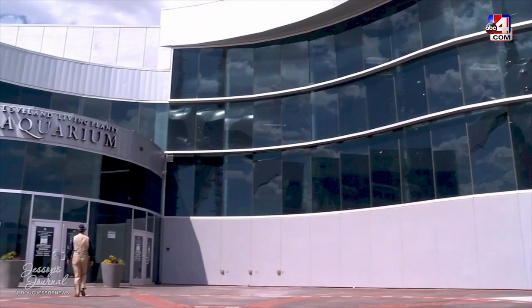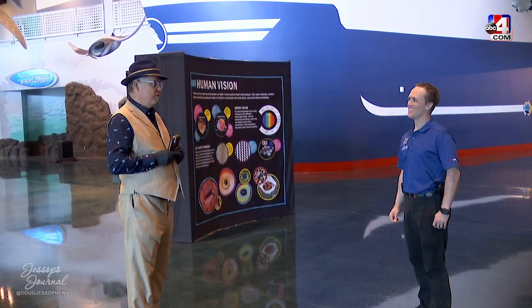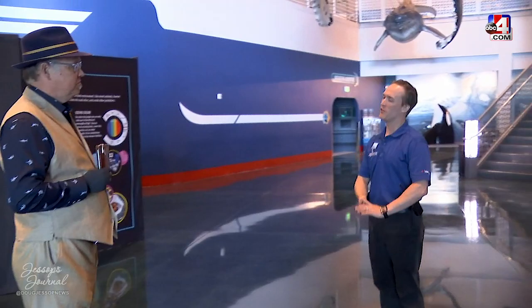Everyone has a story, including the animals at Loveland Living Planet Aquarium. Welcome to entry number two of our three-part Jessup's Journal virtual field trip. Be watching for three quiz questions in this entry. And with me is Brent Beardsley, the Public Programs Manager here at the Loveland Living Planet Aquarium.